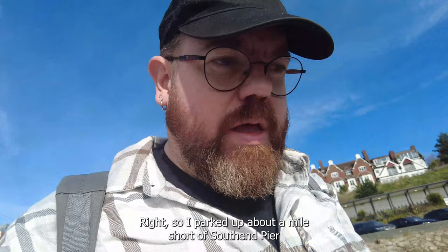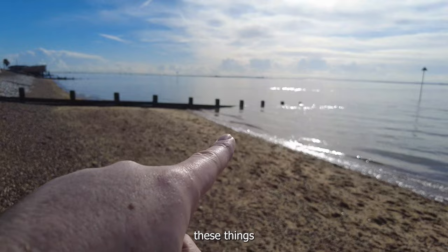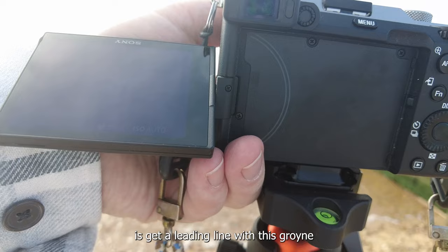I parked up about a mile short of Southend Pier. The coast is looking quite nice. I've seen these — I think they're called groins. I like the idea of doing a long exposure on them. What I'm trying to do is get the leading line of these groins up to that post.